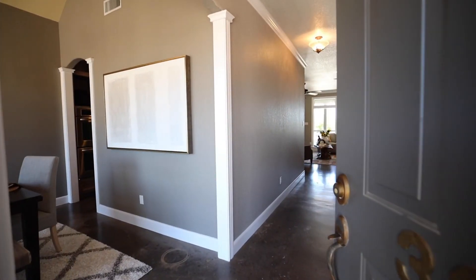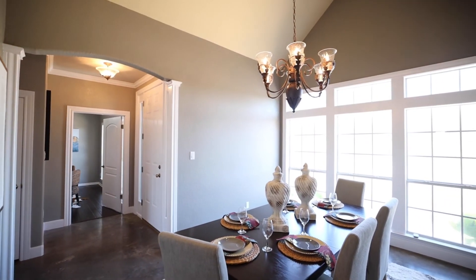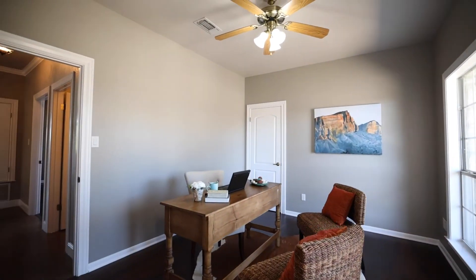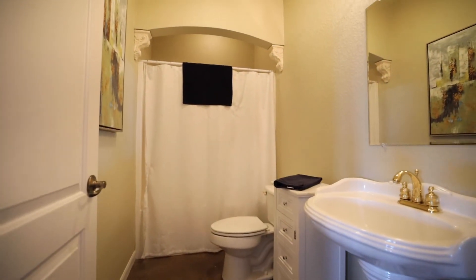The inviting interior features include an open floor plan with large windows for taking in the beautiful hill country scenery. The office could double as an extra bedroom.